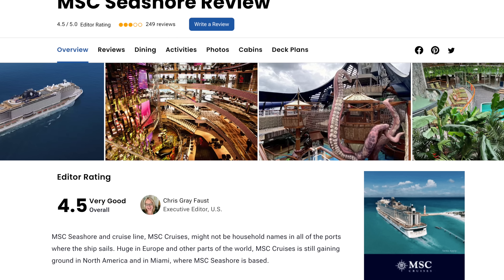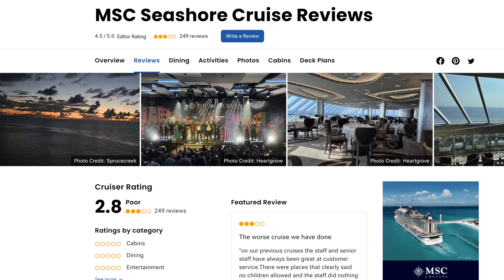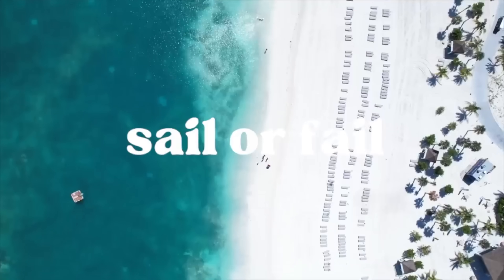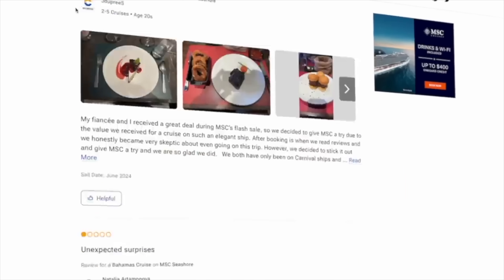Before we get started, have you noticed that invited press and influencers tend to rate the MSC Seashore around a 4.5 or very good, but regular cruisers paying their hard-earned money are rating it around a 2.8 — kind of poor. This got me thinking: I want to see where the truth actually lies. That's why we launched this concept called 'Sale or Fail' to find out what's really going on. We're not here to look for something bad, but rather to confirm with video proof whether these reviews are consistent with our experience.